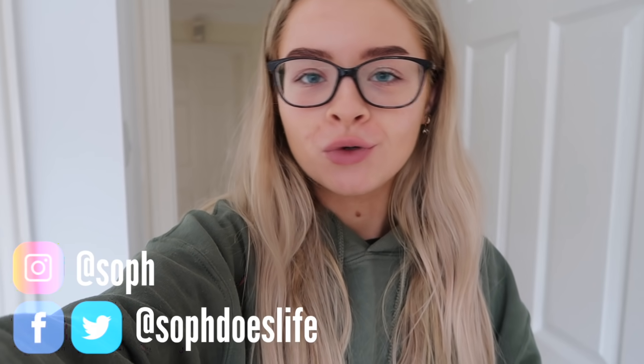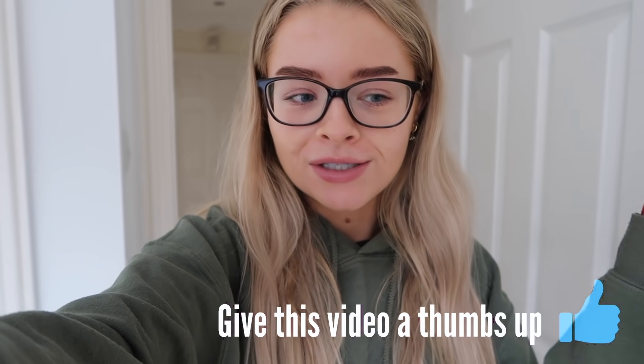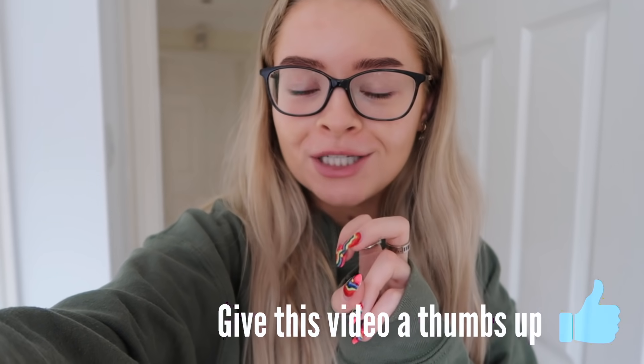Hello guys, welcome back to my channel. So today we've got another room transformation video. It's not the most drastic transformation you've ever seen, however since I did my last room transformation video of my filming room, I had a lot of requests from you guys to do that for another room of the house. The next one I've done is the bedroom, and it's not quite 100% done, however I wanted to upload this video this week because I was struggling a bit with content.